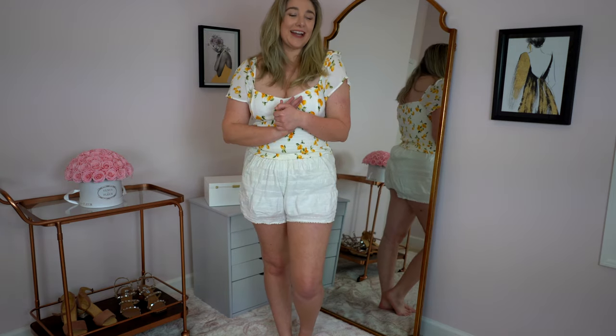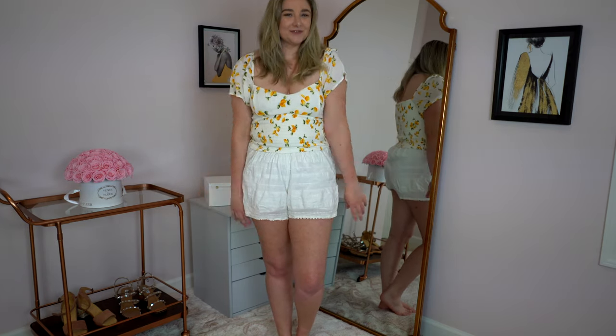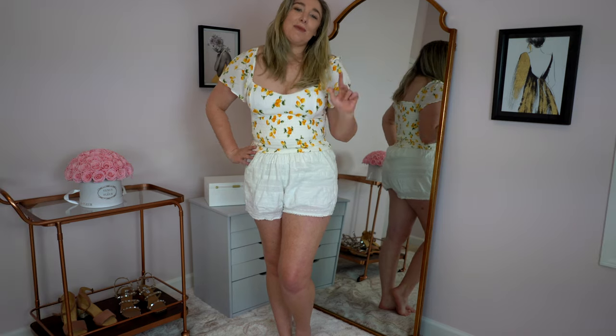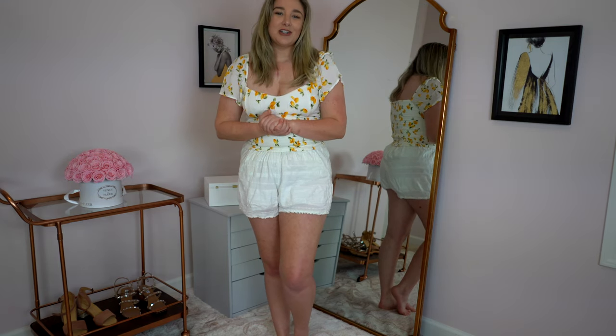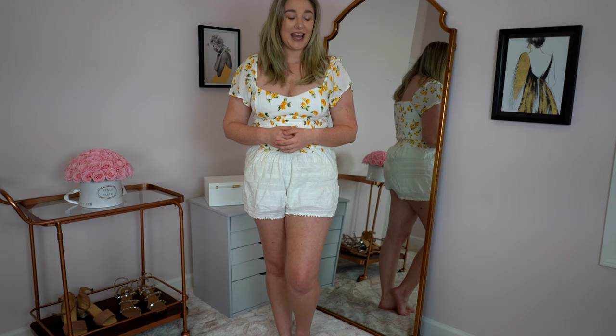Hello and welcome back to my channel. My name is Nicole Heisman and thank you so much for clicking on this video. Today I'm really excited to bring y'all part two of my Abercrombie and Fitch haul. If you haven't already seen my first haul, you are missing gorgeous pieces like this really cute lemon top, so I'll link that down below. I have some really cute pieces that didn't come in time for the first video, so I'm really excited to show them to you today.